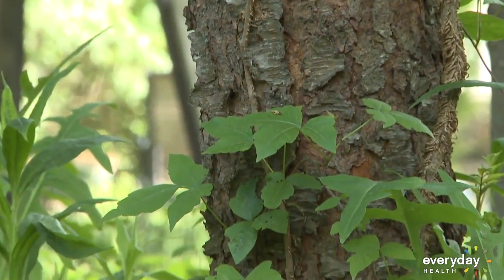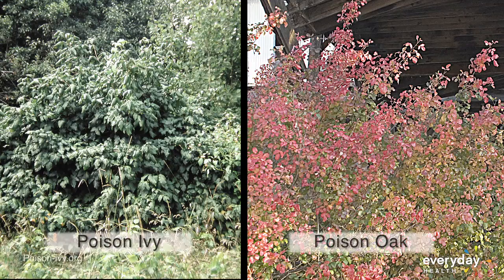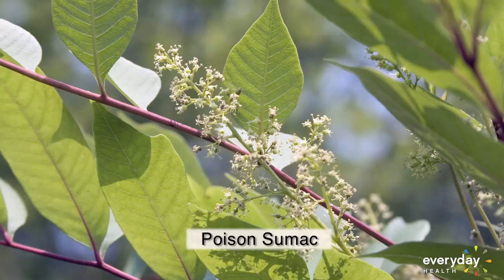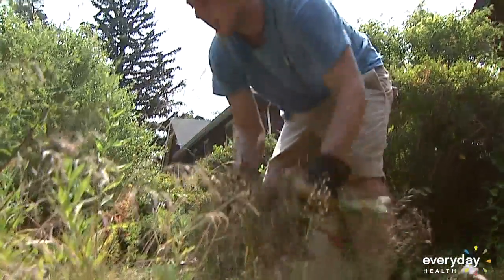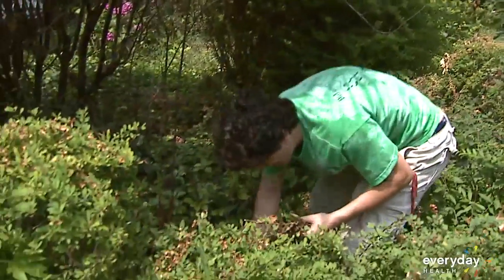Depending on the region, poison ivy and oak can grow like a ropey vine or a low shrub. Poison sumac grows as a woody bush, with stems that contain 7 to 13 leaves arranged in pairs. The worst part: poison ivy is basically a weed, so it can grow practically anywhere and isn't easy to kill.